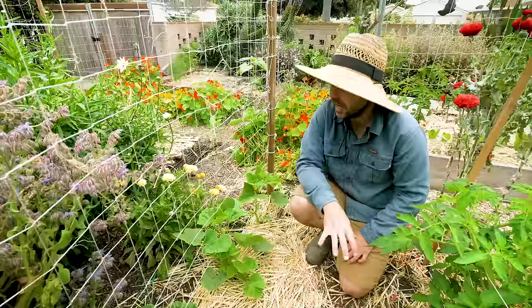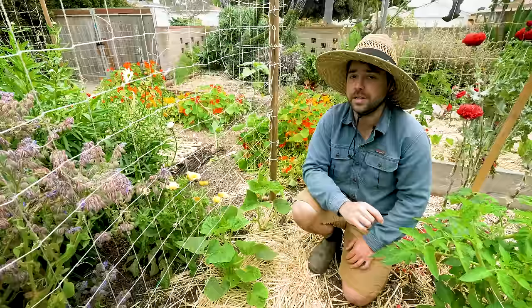Behind the cucumbers is a giant Shasta daisy and a giant borage which I'll probably need to cut back because they are hogging a little bit of light. Now let's go take a look in that area because I have a sad little problem of garlic rust.